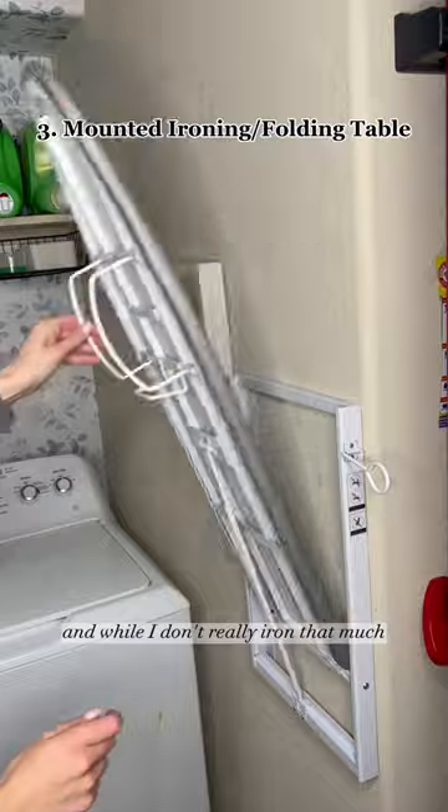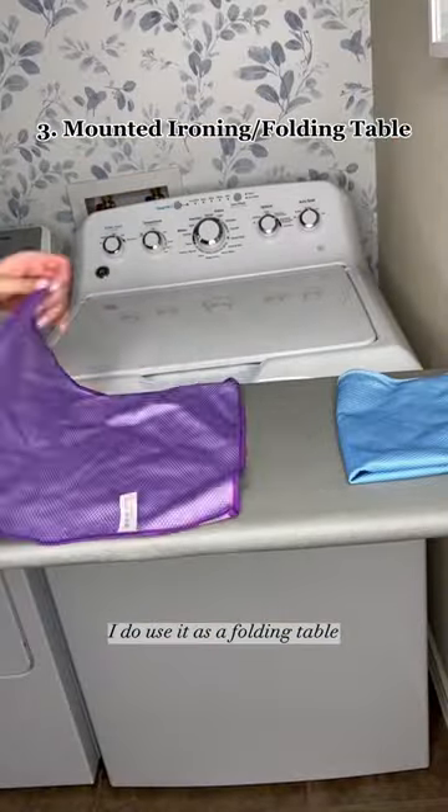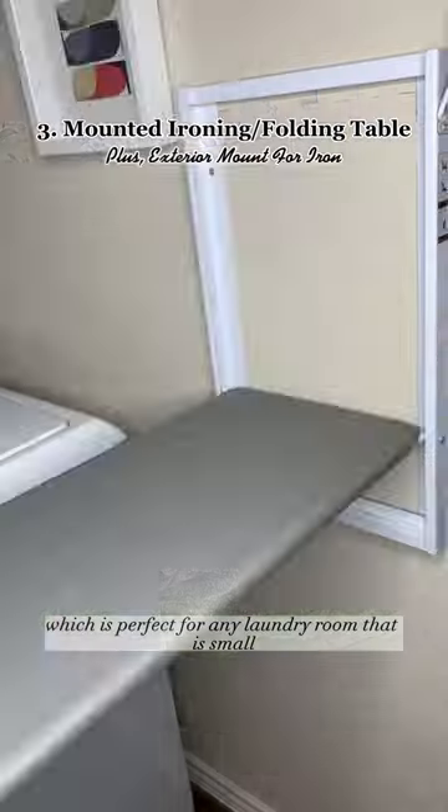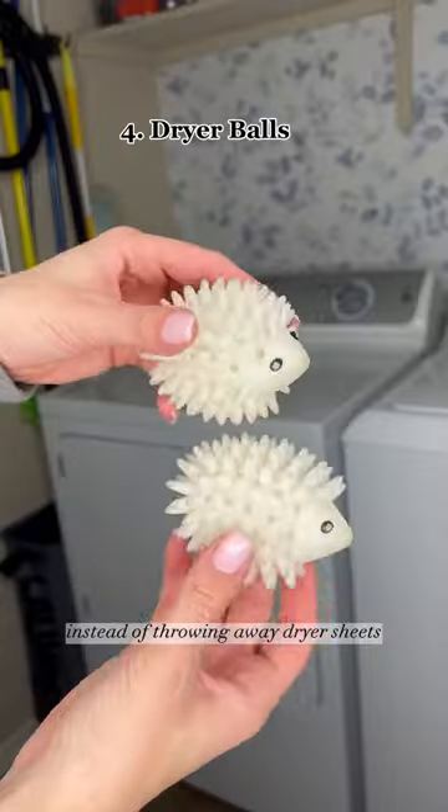My favorite is this hanging ironing board. And while I don't really iron that much, I do use it as a folding table and for some ironing. Plus, it holds the iron on the exterior, which is perfect for any laundry room that is small and without a folding table.